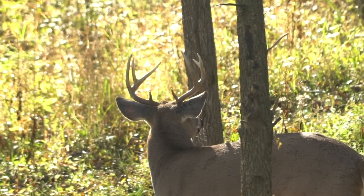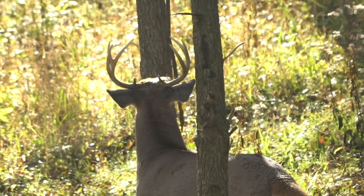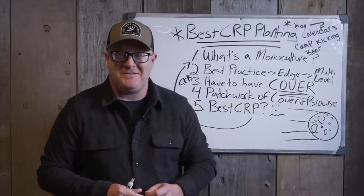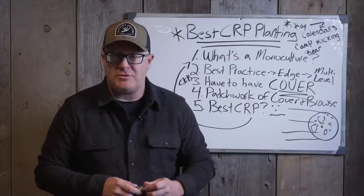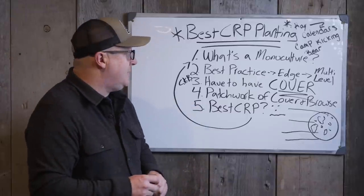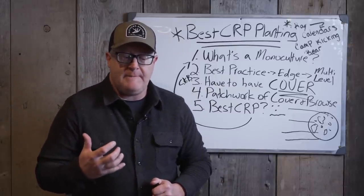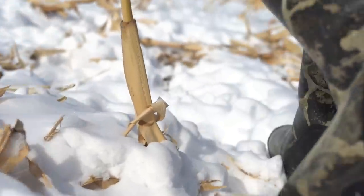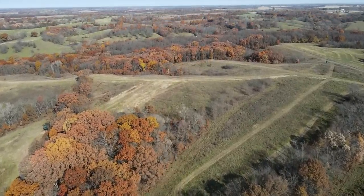If you can get a plan writer to slant it that way, great. But I really want you to go into this with your eyes wide open. If it was my money and my land, I'd prefer to have a smaller parcel and do whatever I want with that cover, because the wildlife and whitetail value is going to be several times greater than enrolling it in CRP. That's just a fact. I'm sorry to say that.